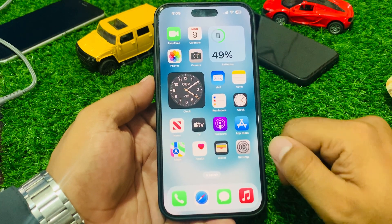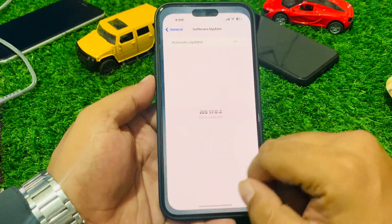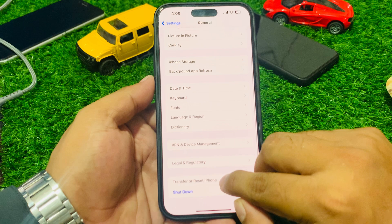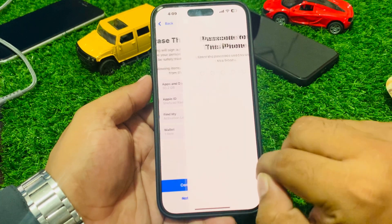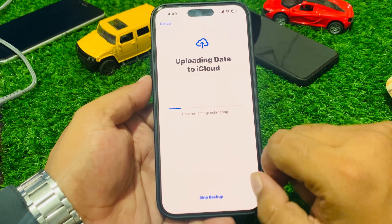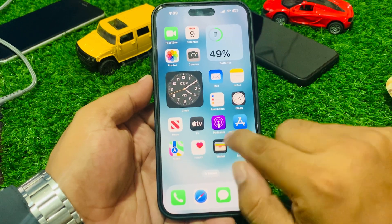If all solutions are not working, reset your iPhone to factory settings. Tap on the Settings app, tap on General, scroll down to find 'Transfer or Reset iPhone,' tap on Reset, then 'Erase All Content and Settings.' Enter your iPhone passcode, backup your iPhone, then restore your iPhone to fix your problem.